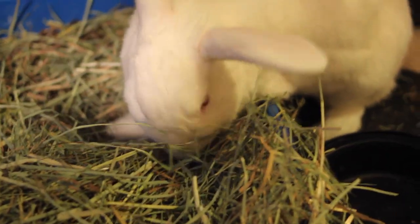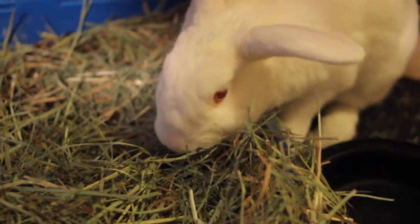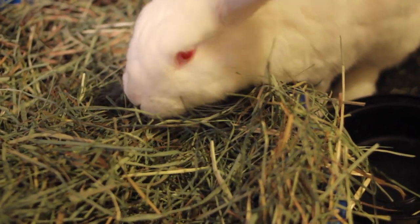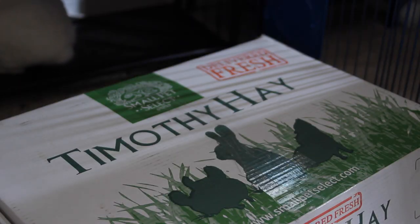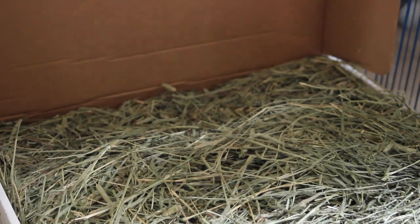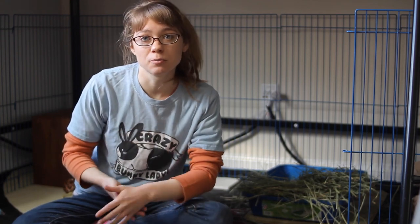Another thing you can do is look into the brand of hay you're getting your rabbit. Some brands tend to be fresher than others — does the hay tend to be brown and dusty, or is it fresh and vibrant? If it's old and dusty, consider switching brands. The brand I tend to recommend that you can get in pet stores is Oxbow, but there are also ways to get even fresher hay, like online stores. I definitely recommend Small Pet Select, which I recently started getting my rabbit's hay from. There are also local farms that may sell you bales of hay. Because the fresher the hay, the better it will taste and the more likely your rabbit will eat it.